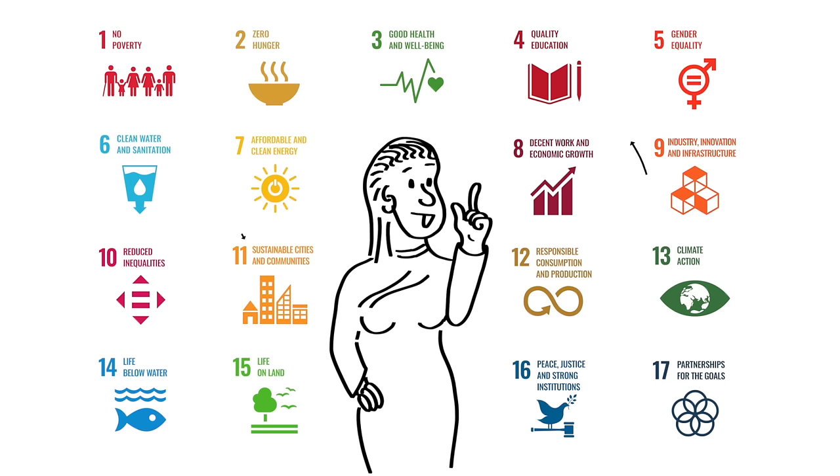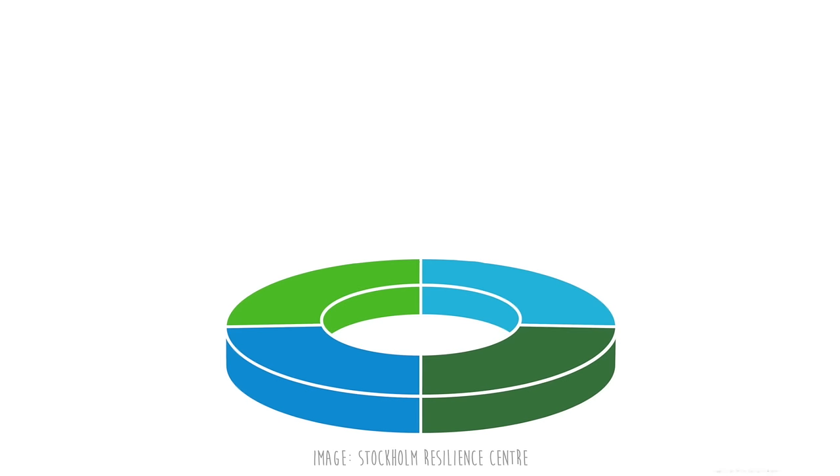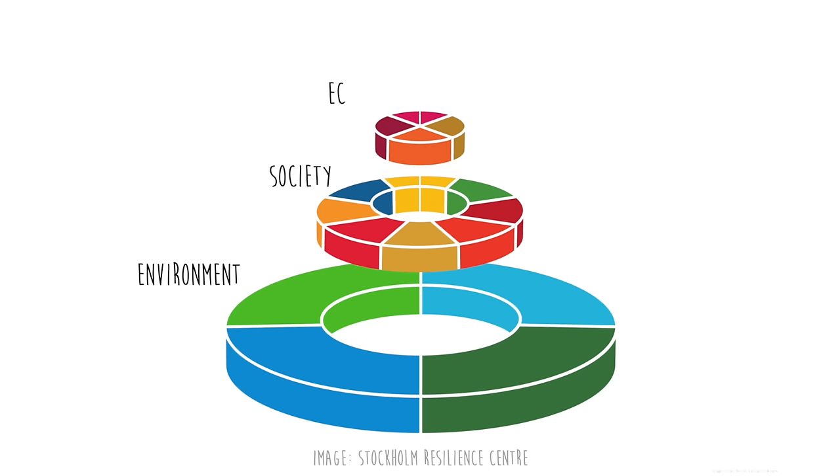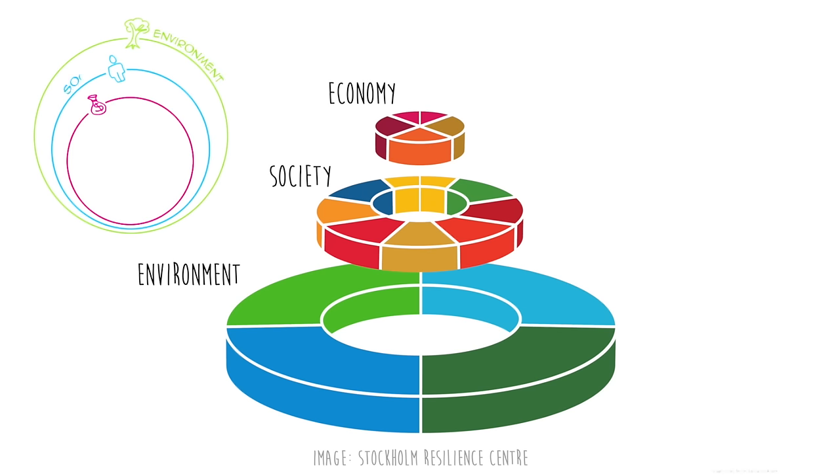First, let's look at how they are interconnected instead of looking at them individually. The Stockholm Resilience Centre suggested organizing the SDGs into three layers: the environment as the foundation, supporting society, which supports the economy. This is like the triple bottom line or the three pillars of sustainability that I presented in another video — I put a link in the description below. Essentially, sustainability is about meeting human needs within ecological constraints.